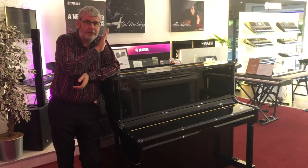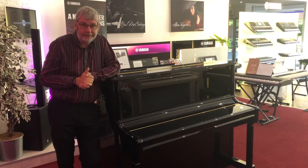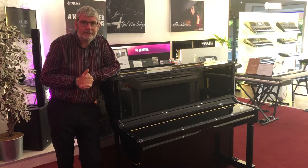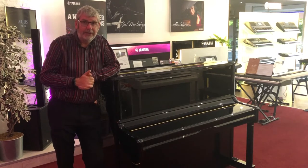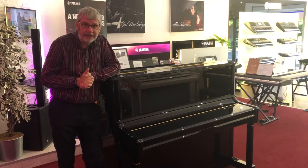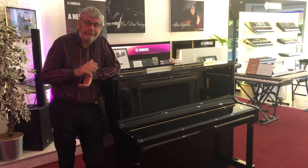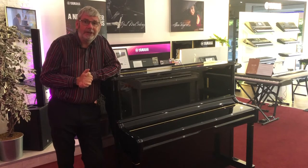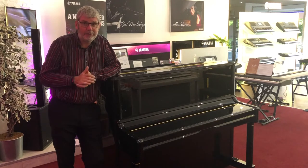Some used instruments we get here in store in Edinburgh are a real treat, and this is one of them. This is an instrument that is badged as a Rittmüller but is made to a very, very high quality specification by the Pearl River factory — the same factory that makes the Essex pianos which are designed by Steinway. So it's from a really, really good stable: a very high quality piano at a sensible price.